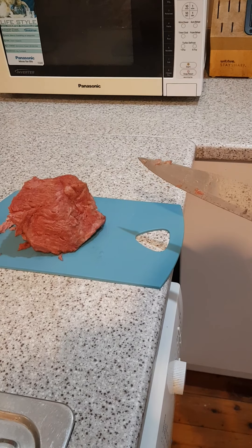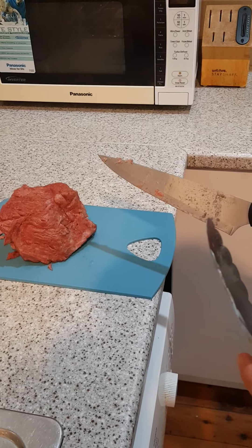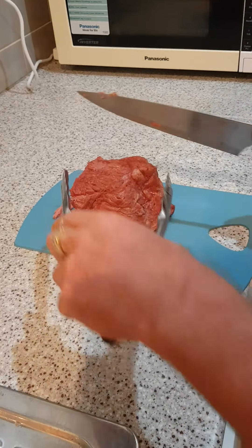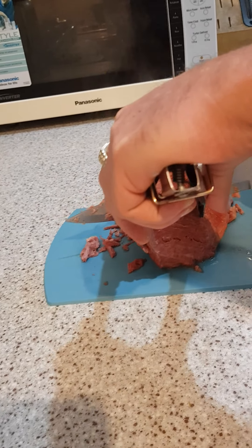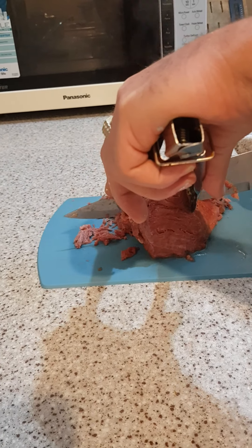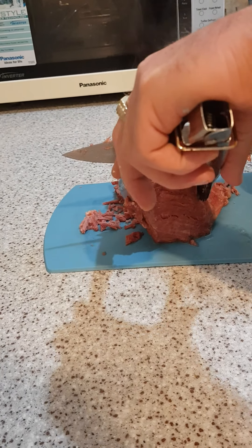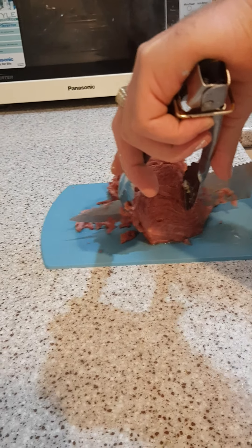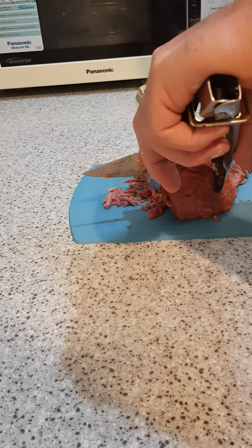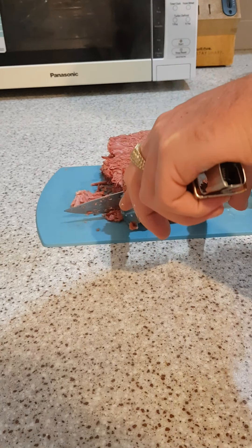Aussie Lockdown Backyard Feeds. This corned beef is finally cooked. Just about to cut him up and prepare him. Cut some nice big slabs.